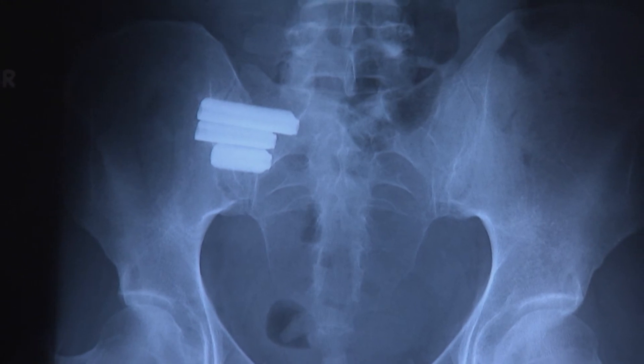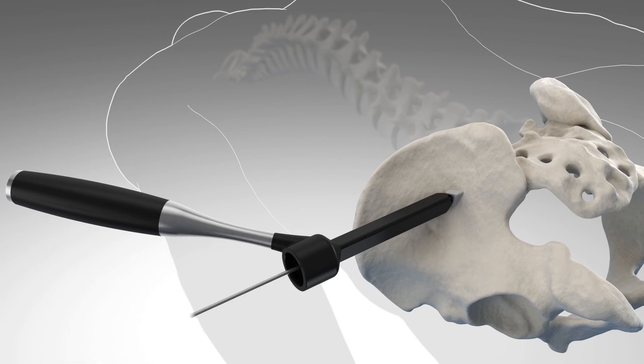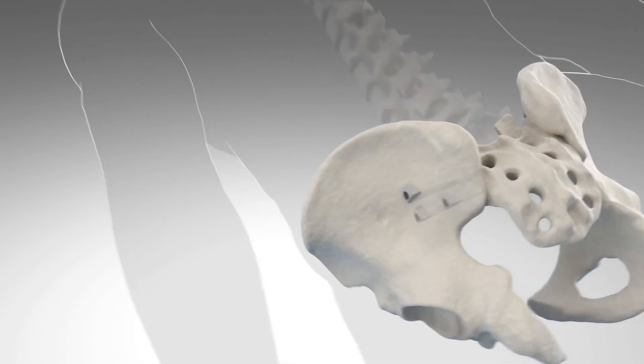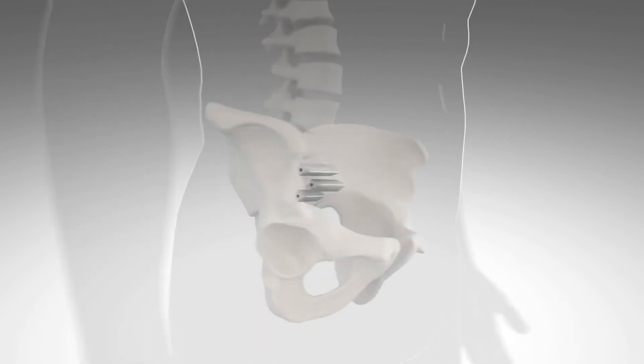The procedure that I use is the one manufactured through the SI Bone company. The incision is approximately one inch long, and then under x-ray control, I'm able to place three small fixation pins into the sacroiliac joint. This immediately stabilizes the sacroiliac joint.